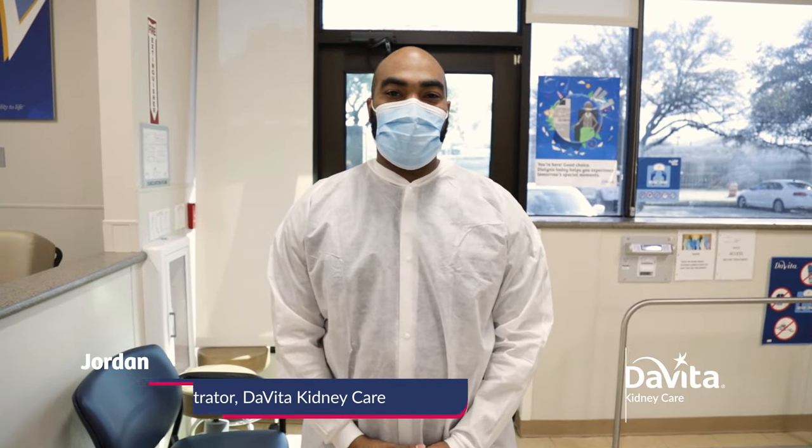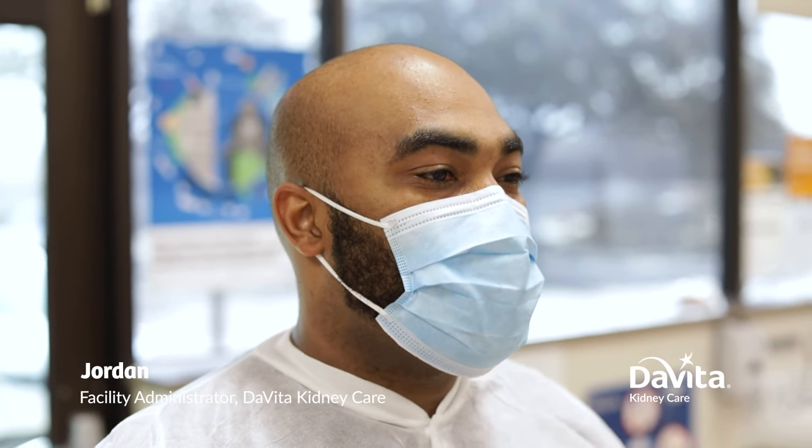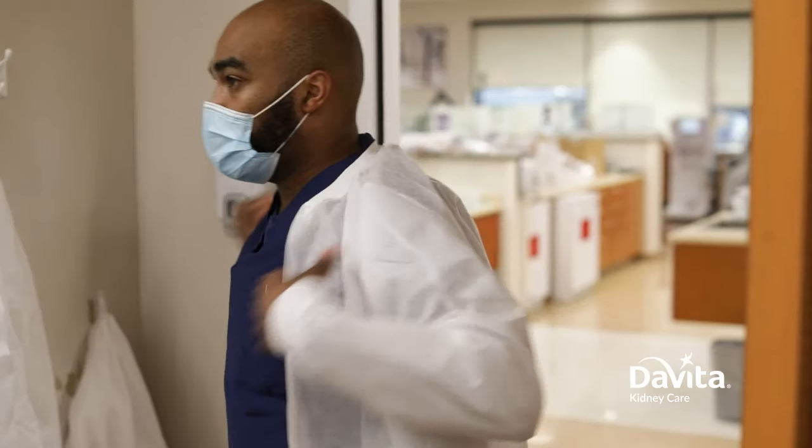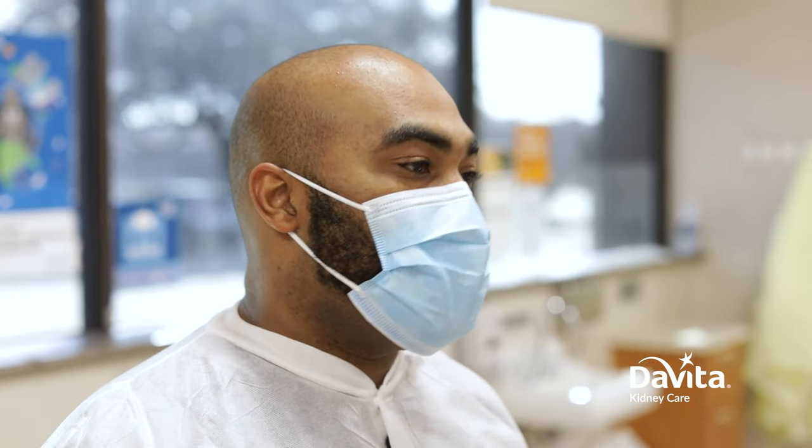Hi, my name is Jordan and I'm a facility administrator at DaVita. Facility administrators at DaVita are responsible for managing the entire operations of the dialysis clinic. Today I'm going to take you through a tour of a facility and show you what happens in a dialysis center. I'm going to tell you about chronic kidney disease and take you through the patient experience.